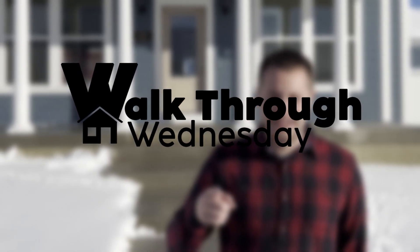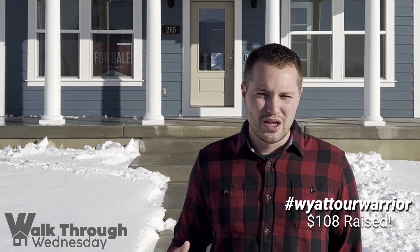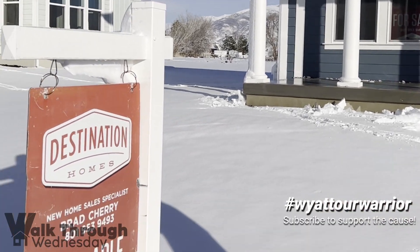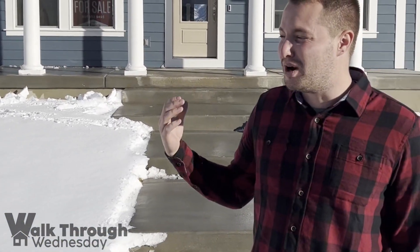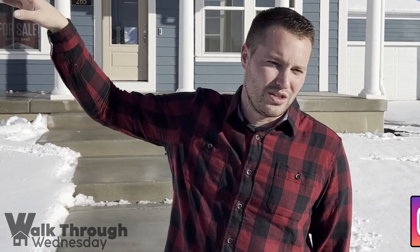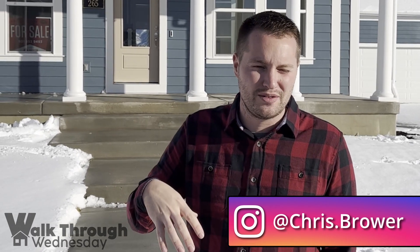All right, here we go. We've got another Walk-through Wednesday for you. I'm a little blind right now, so I'm squinting, but we're in Layton on Summer Breeze Lane. Definitely doesn't feel like a summer breeze today with all the snow we got last night, but the home we're going to be touring is courtesy of Destination Homes. Brad Cherry's the listing agent on this. They've got a bunch of homes in here and two others next door that are available as well, so we can get you some info on that if you're interested in this subdivision.